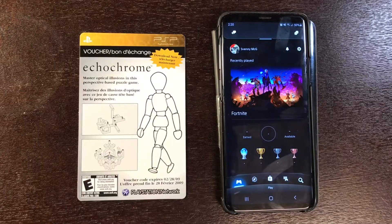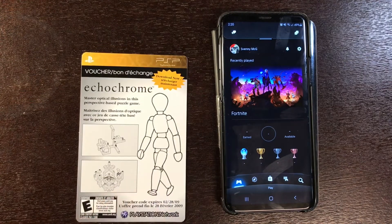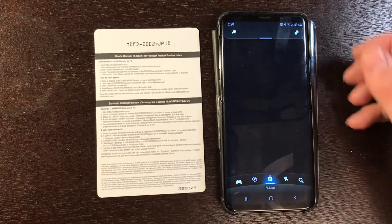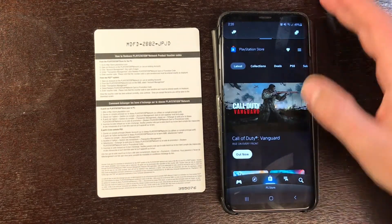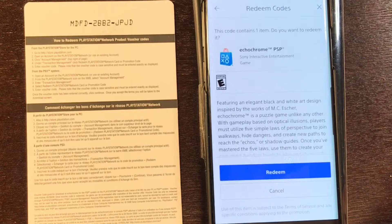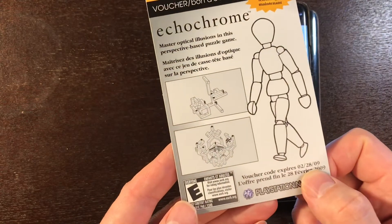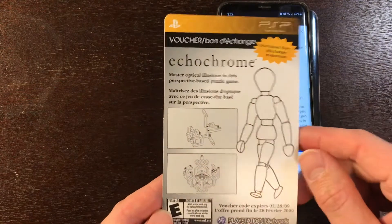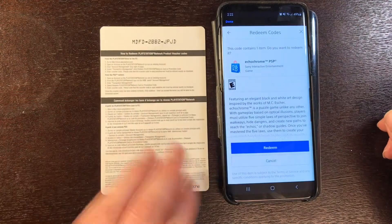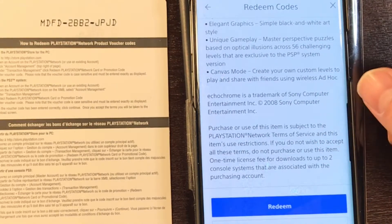So it's worth checking it out sometimes. Alright, let's see if this code works. It actually says it expires February 2009, and we know that the PlayStation Store — the PSP store — is gone. Let's try it out anyway. We got the code, let's do a search for PlayStation Store redeem code and put in the code. What do we get? Expires February 28, 2009, for Echo Chrome on PSP. PSP store's closed, but it says available for PS3 and PSP systems — so maybe I can actually play this on PS3. Let's redeem it.